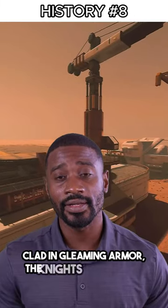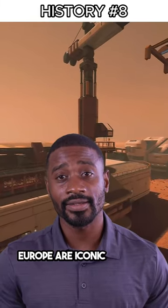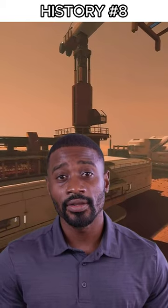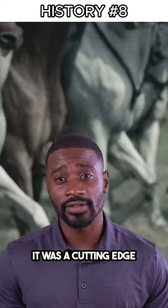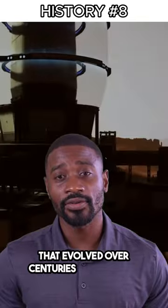Clad in gleaming armor, the knights of medieval Europe are iconic symbols of valor and chivalry. But their armor was more than mere decoration — it was a cutting-edge innovation that evolved over centuries of warfare.